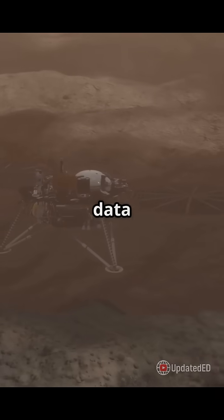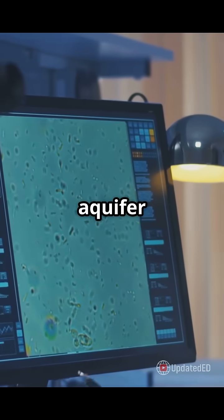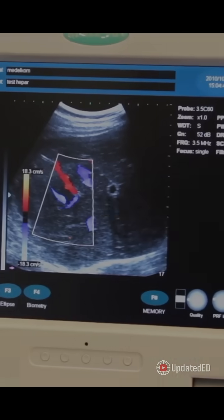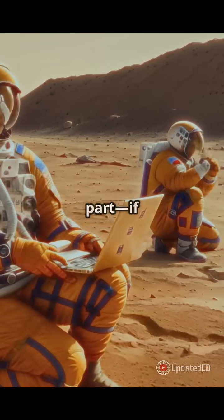Using data from NASA's InSight lander, researchers detected this potential aquifer by studying seismic waves from meteorite impacts and marsquakes — kind of like using an ultrasound to see inside your body.